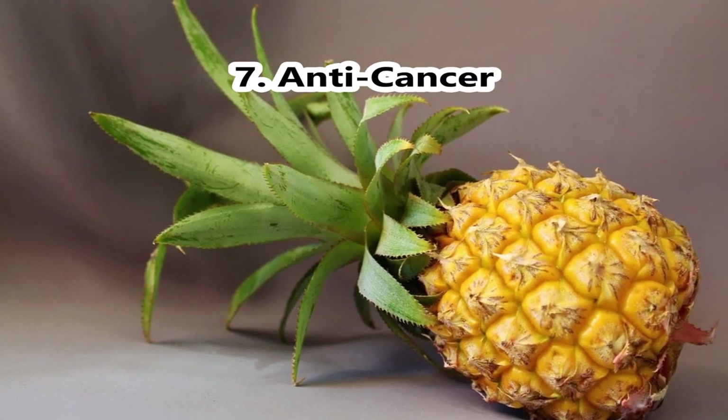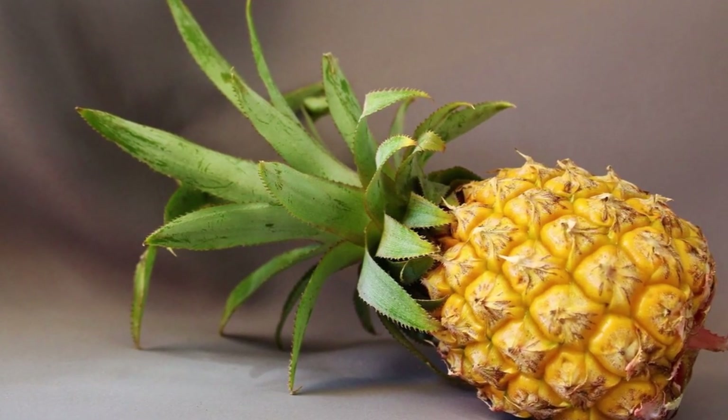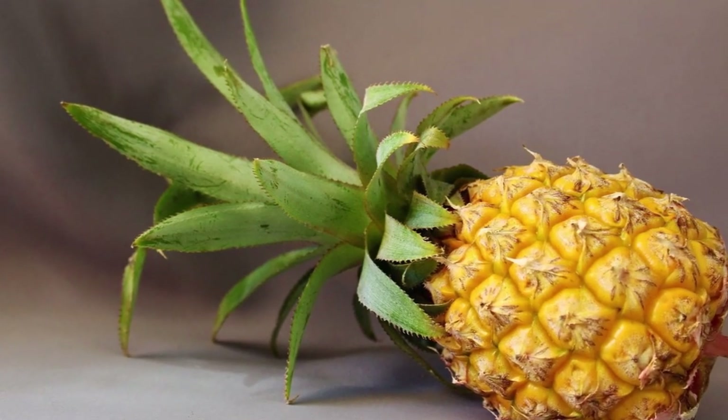Number 7, Anti-Cancer. Pineapple peels contain manganese, vitamin C, and antioxidants that can fight tumors and help in cancer prevention.